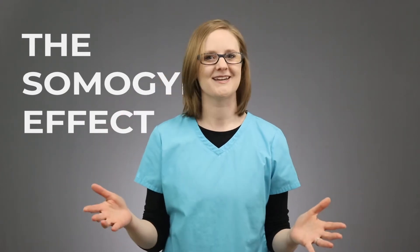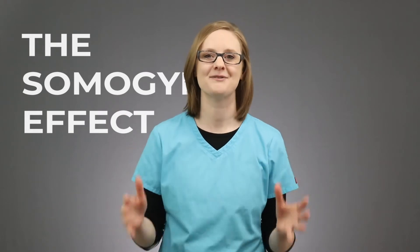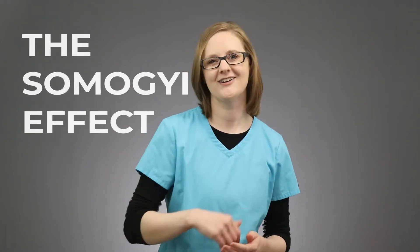So I don't want that to be you, so in this video we are going to break down the Symoji Effect really simply for you so you can get those nursing school questions right on your exams. The Symoji Effect, or the Symoji Phenomenon, is a problem associated with diabetes, either type 1 or type 2, and it's caused by the body trying to balance blood glucose.